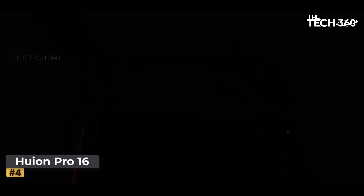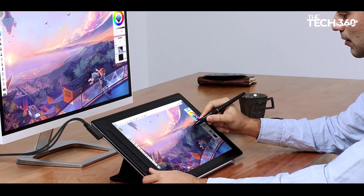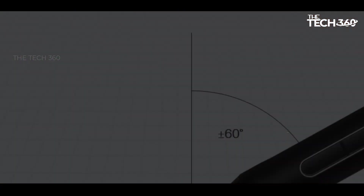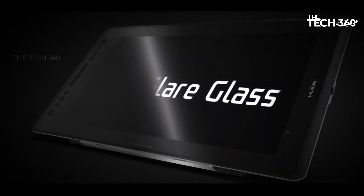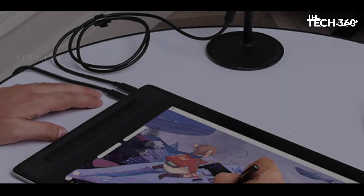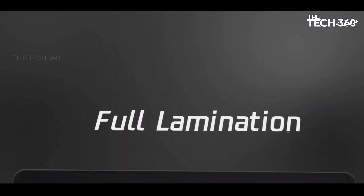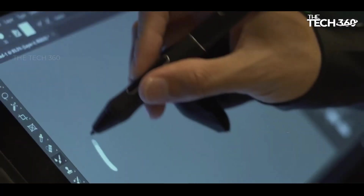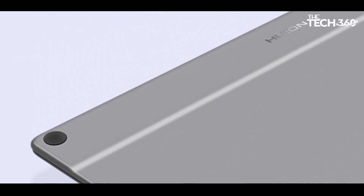Number four: the Huion Kamvas Pro 16. The Huion Kamvas Pro 16 2.5K stands out as a compelling option that strikes a balance between entry-level and professional-grade devices, offering a cost-effective solution for users seeking a mid-sized display tablet. With a 1440p resolution, the display provides a noticeable enhancement over 1080p alternatives, delivering a clear and detailed visual experience without the added expense of a 4K display. Featuring eight programmable hotkeys and a built-in kickstand with two adjustable positions, the Kamvas Pro 16 2.5K emphasizes user-friendly functionality.